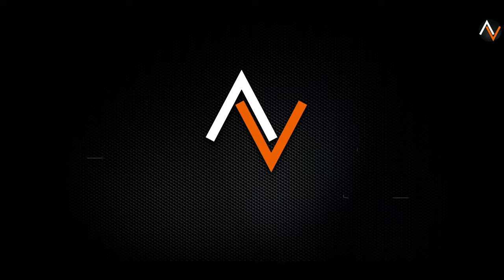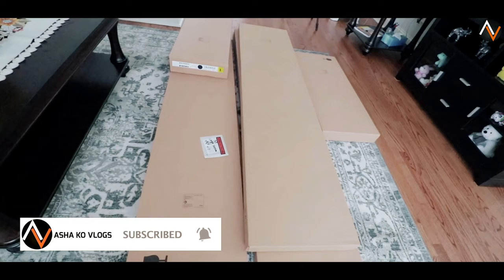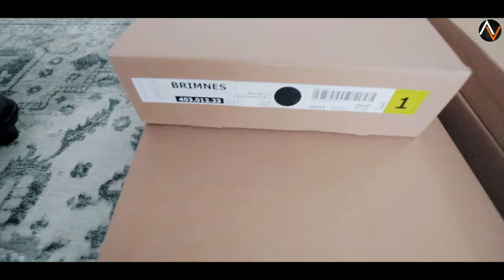What's up everyone, welcome back to the channel. Today we're going to do something different than our previous video — this is the whole package of entertainment center. I just bought it from the IKEA store. As you know, the store has been closed due to the pandemic, but it's still open for curbside pickup. I paid online yesterday and today I picked it up from the IKEA curbside. The brand is called Brimnes.